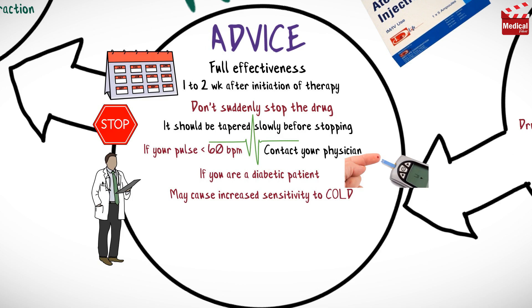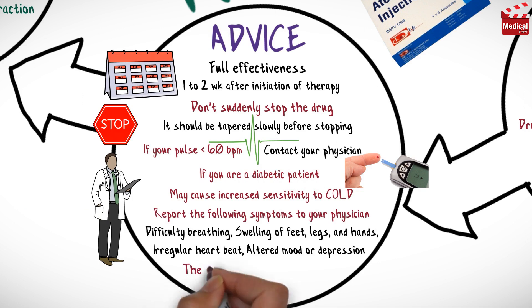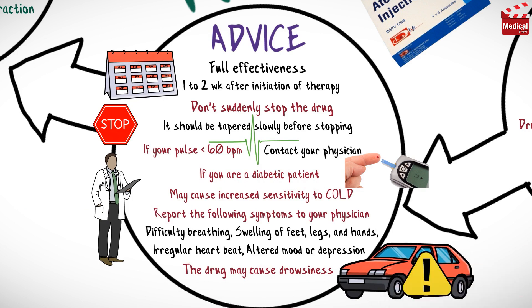Instruct patients to report the following symptoms to their physician: difficulty breathing, swelling of feet, legs and hands, irregular heartbeat, altered mood or depression. Advise patients that the drug may cause drowsiness, and to use caution while driving or performing other tasks requiring mental alertness.